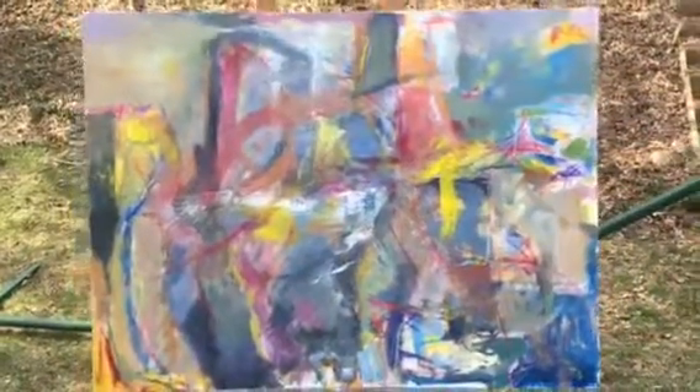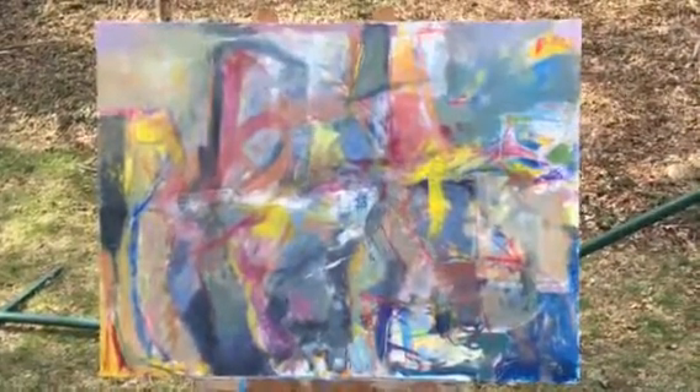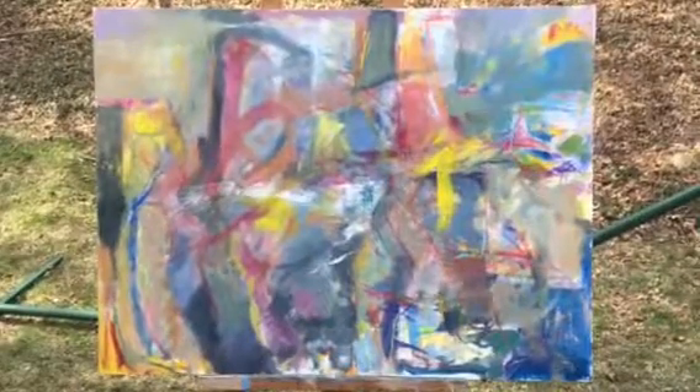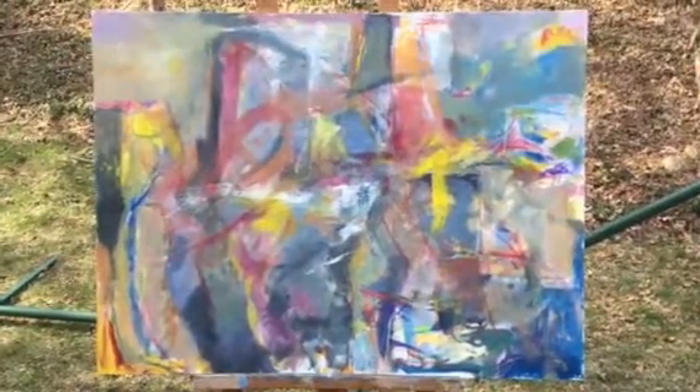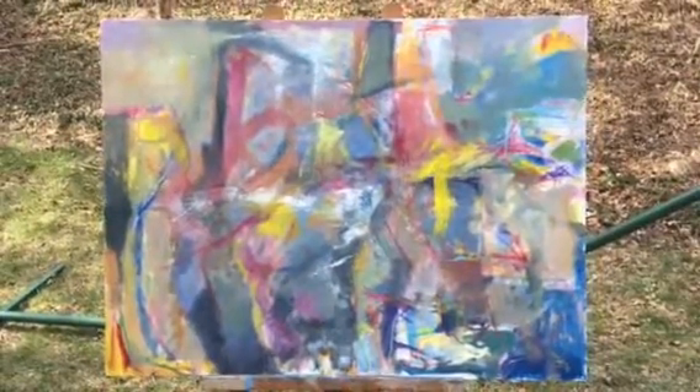I'll probably not do another video for this, but I'll show you what the final outcome is through a photograph. Thanks again for all your likes and your comments — I appreciate it. Bye for now.